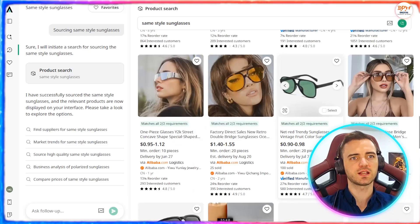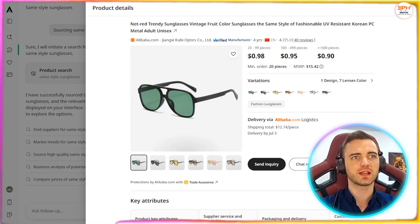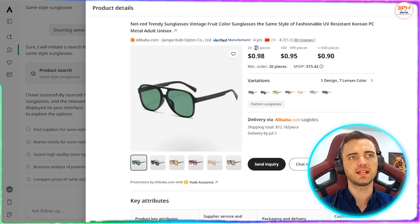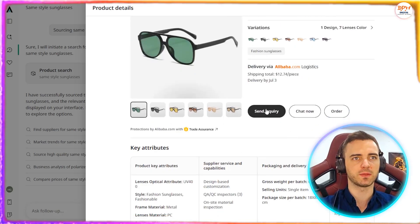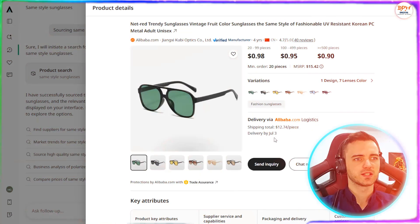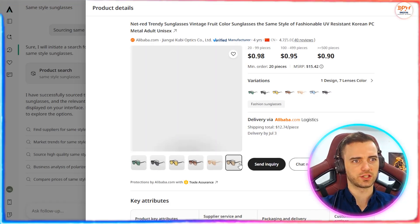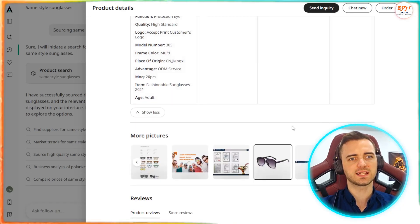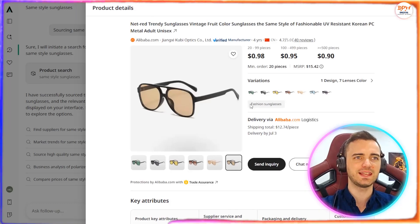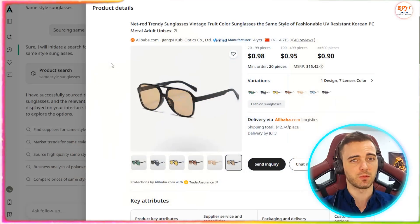I think this one is pretty close. So we can then click on that and it's going to give us all the product details when it comes to the pricing and the amount of pieces that we can get. We can even send an inquiry directly from here where it's going to send us to Alibaba. You can even see different styles here that we could choose from, and actually this is a lot like the image that we picked. So overall, this is basically how you would find products a lot easier and more efficiently with AI using the Axio platform.